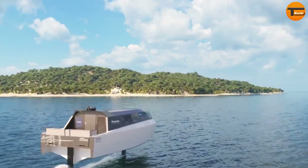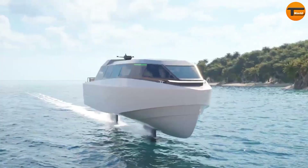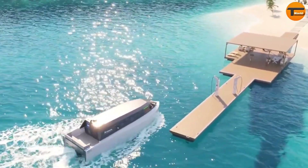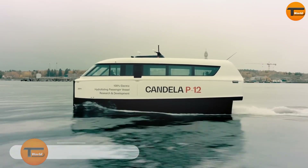This water taxi blends sustainability with a premium travel experience, offering passengers a guilt-free, luxurious ride. It's perfect for urban or resort destinations, combining style and responsibility in one smooth, silent journey.